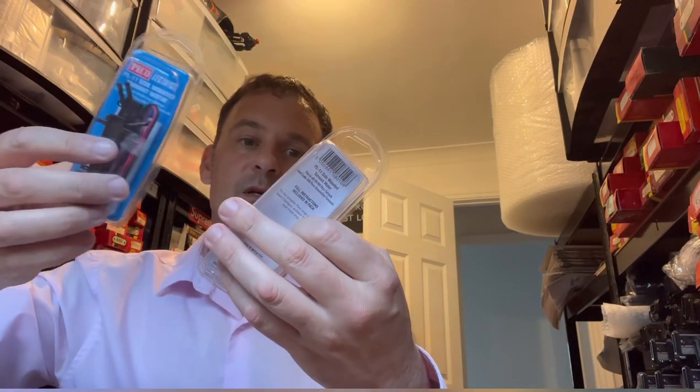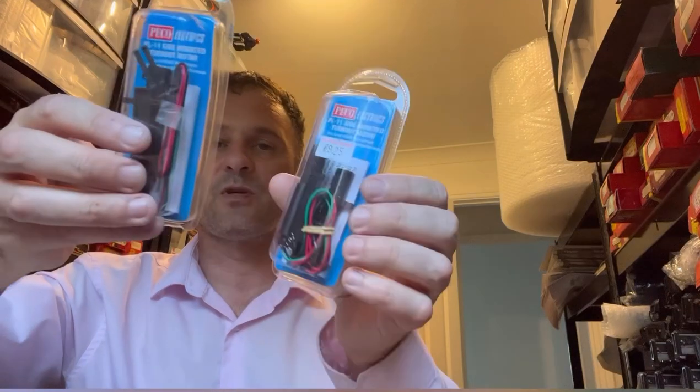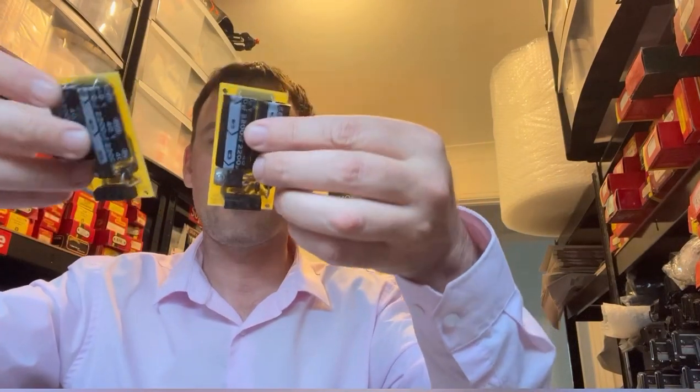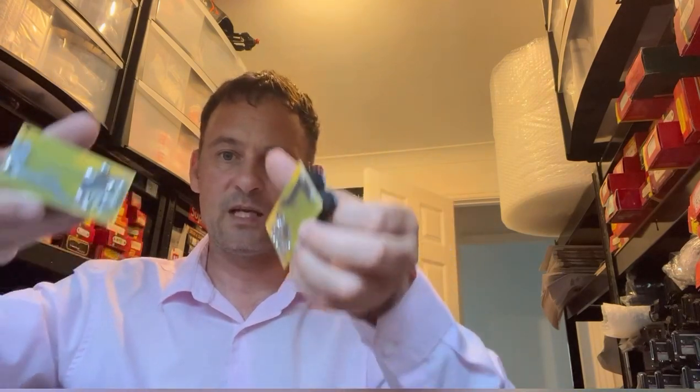Got some Pico turnout motors — point motors — four of these in total, worth £10 each. I haven't done much research but already I can see I'm probably three times my money. Also got some Gaugemaster point motor de-energizers — all in a bag — and these are worth about £15 each. Really happy with those.